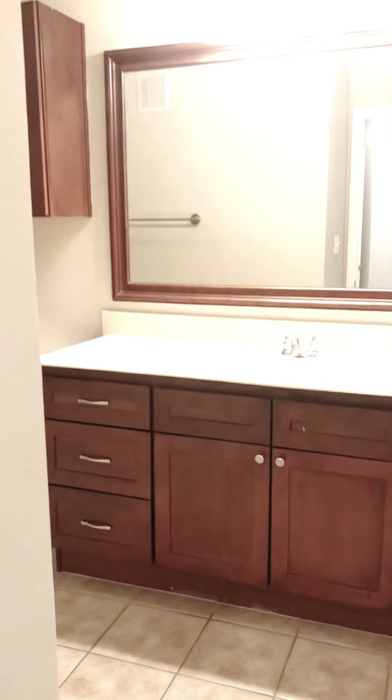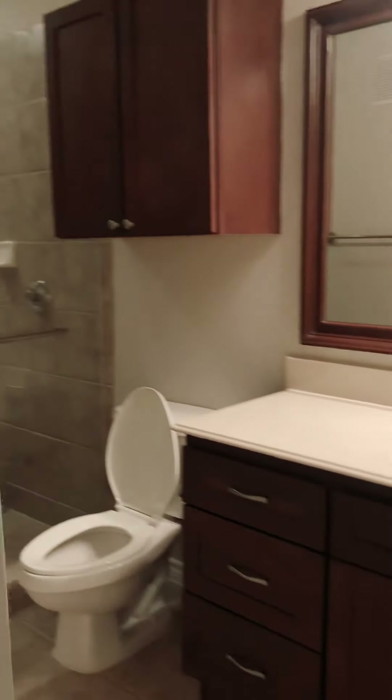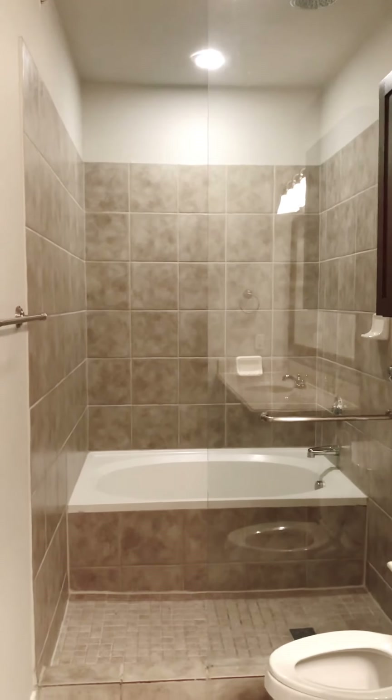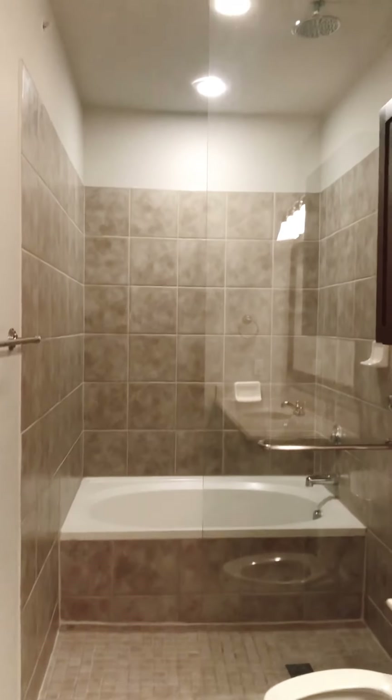Attached to the master suite is the master bathroom, with large counter space and a walk-in rain shower. Also inside is the garden style tub.